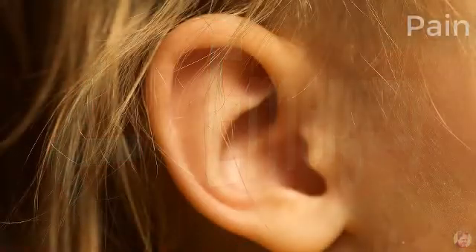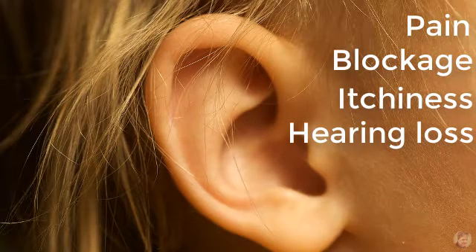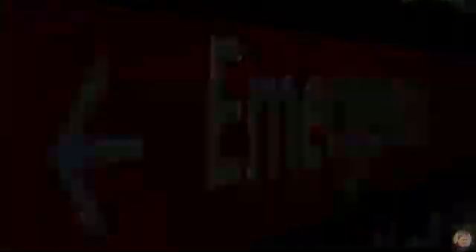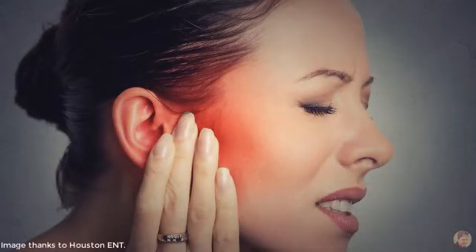Patients present to the emergency department complaining of ear pain, a feeling of blockage in the ear, itchiness, and conductive hearing loss, but no fever or systemic symptoms. On examination, classically it's really tender when you move the ear, because that causes movement of an inflamed ear canal.